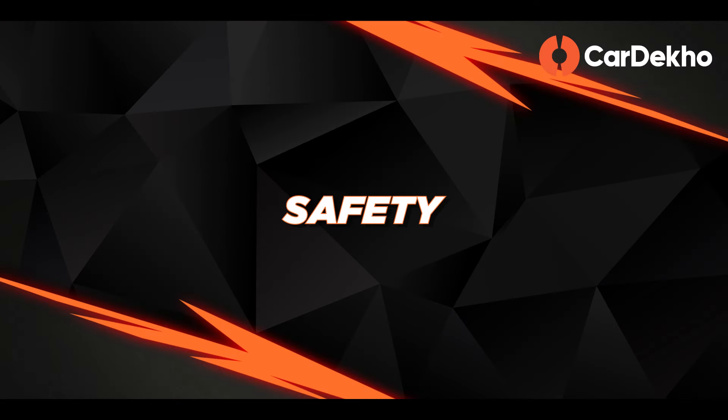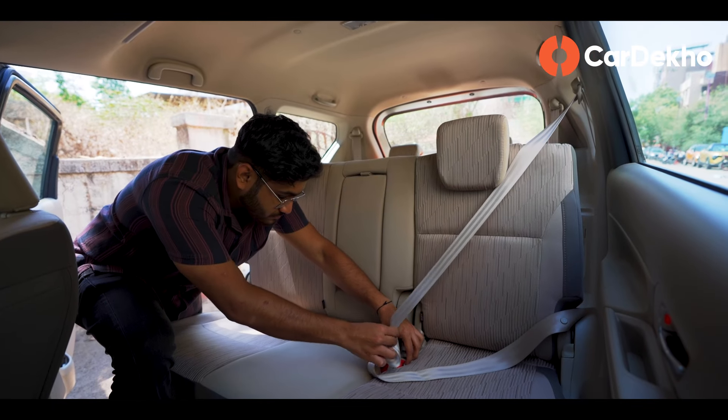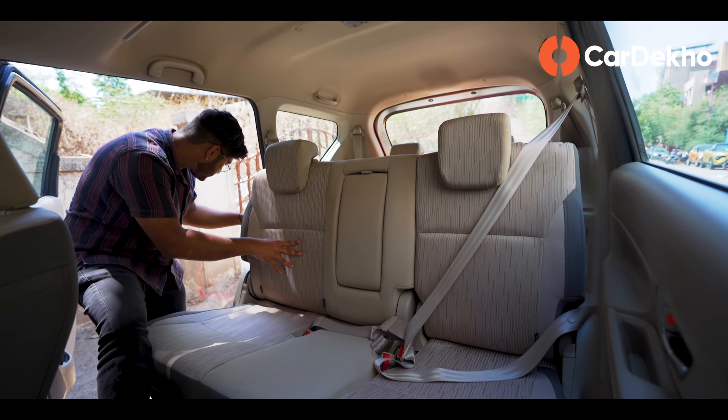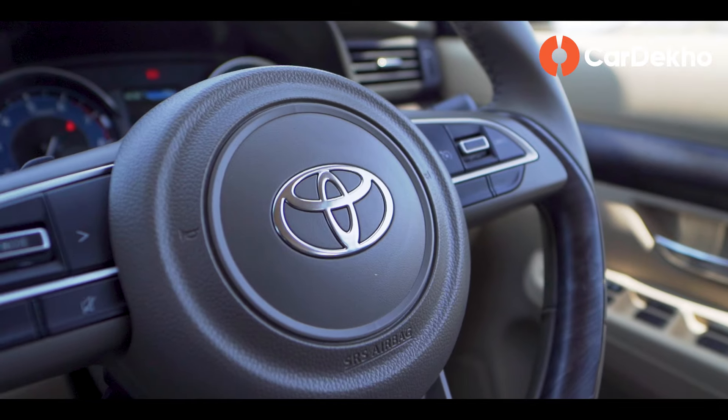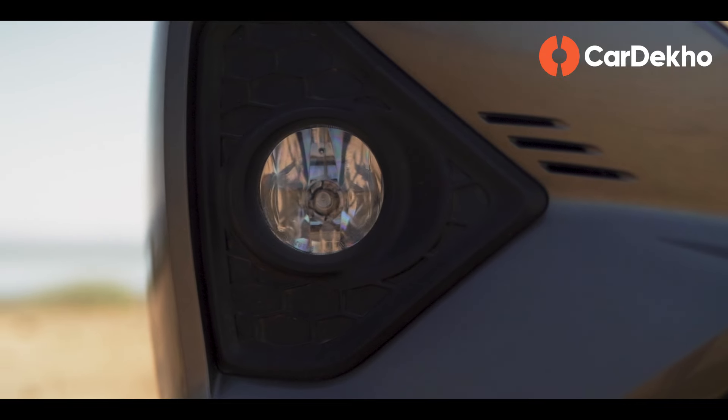For safety, the Rumion comes standard with two airbags, ISOFIX mounts, hill-hold assist, and seatbelt reminders. Note that the rear seatbelt reminder will keep beeping for about 60 seconds if any rear seatbelt is left unbuckled. Top-spec variants get six airbags, front parking sensors, and a rear-view camera. Bharat NCAP hasn't tested this car, but Global NCAP gave a 3-star rating in 2019.